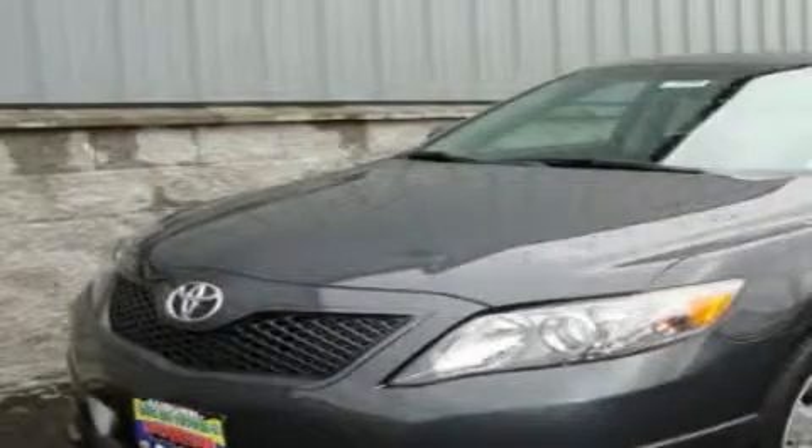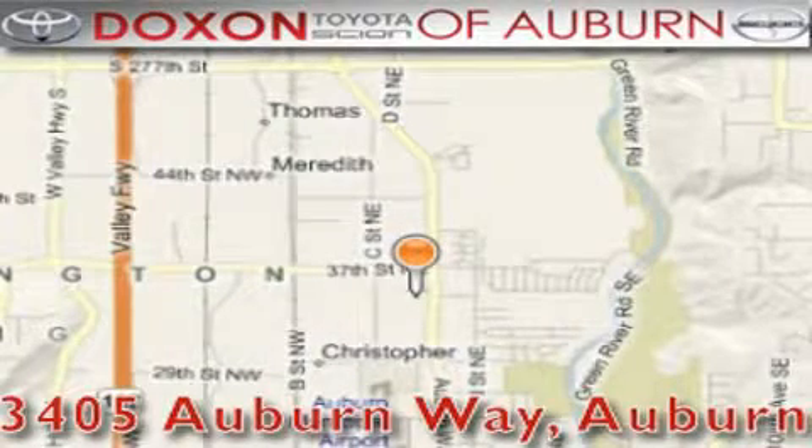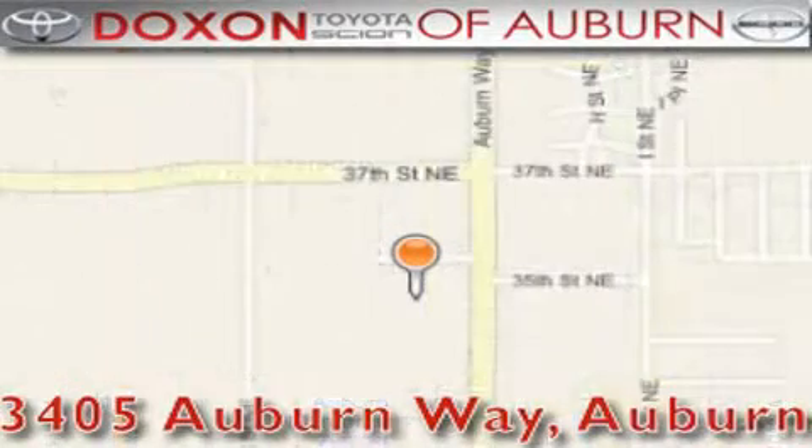Contact us today to arrange your test drive. Dachshund Toyota of Auburn is located at 3405 Auburn Way in Auburn, satisfying customers for over 70 years.